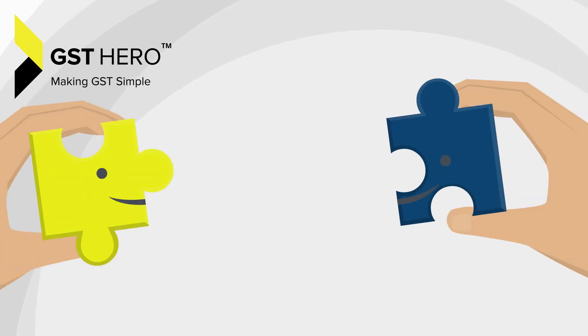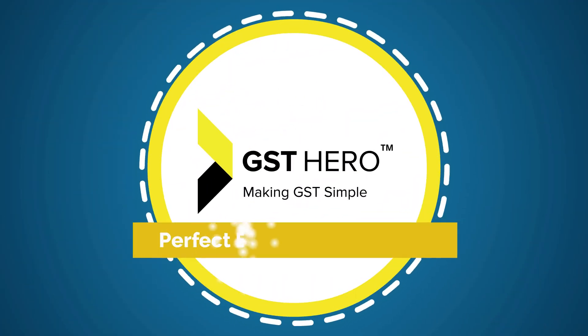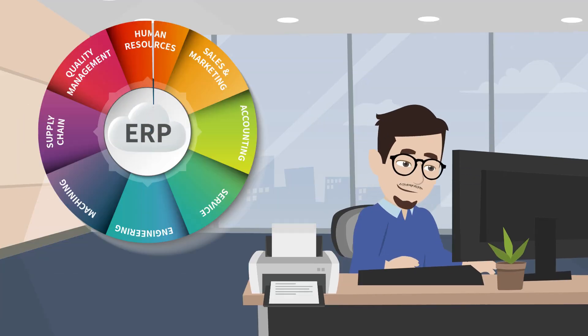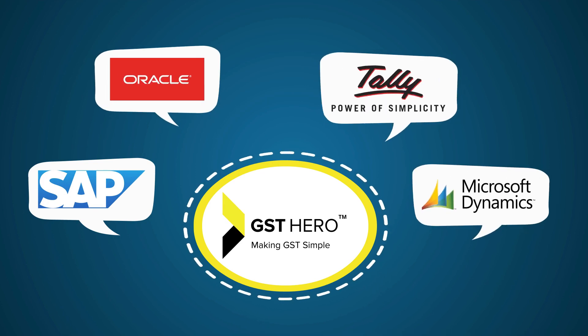GST Hero brings you a complete one-stop solution to all your GST compliance needs. GST Hero has the perfect e-invoicing solution that helps you generate e-invoices right from your ERPs like SAP, Oracle, Tally, Microsoft, and various other custom billing softwares.